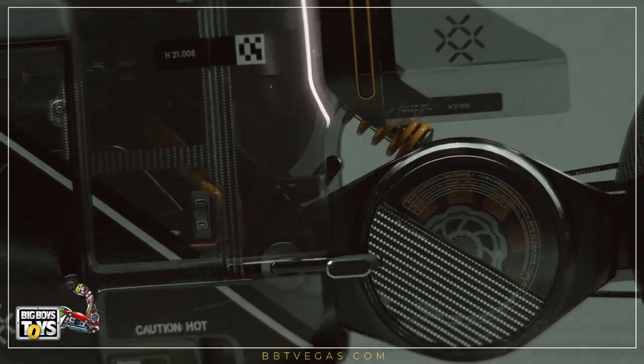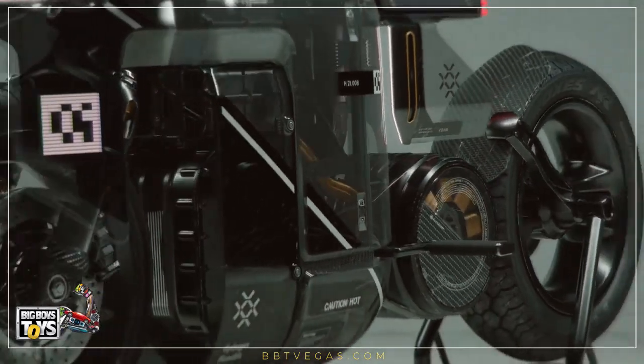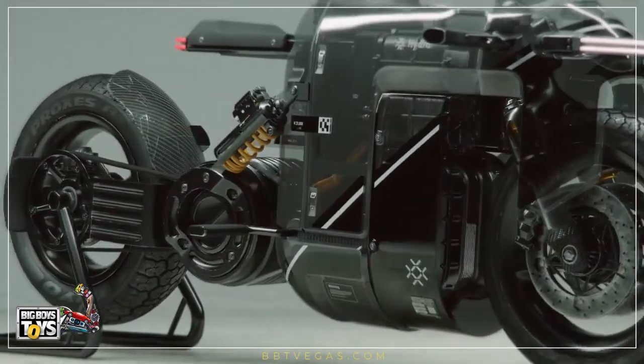The Hydra boasts a clear frame that displays the hydrogen tubing under it, allowing viewers to see how the conceptual hydrogen engine would work in practice.